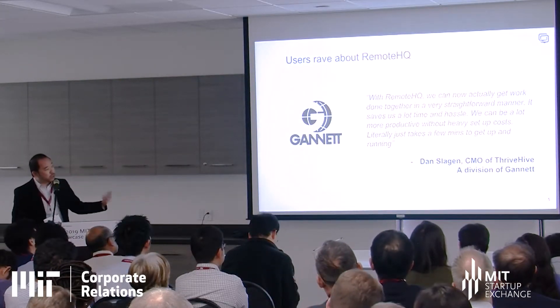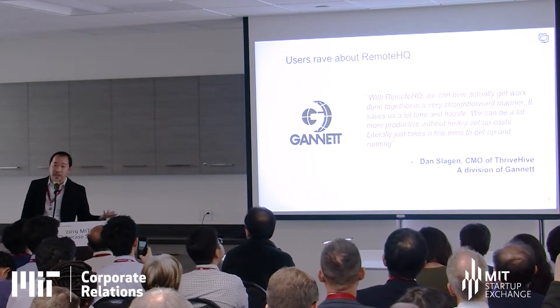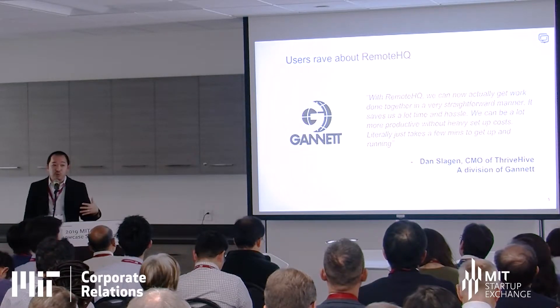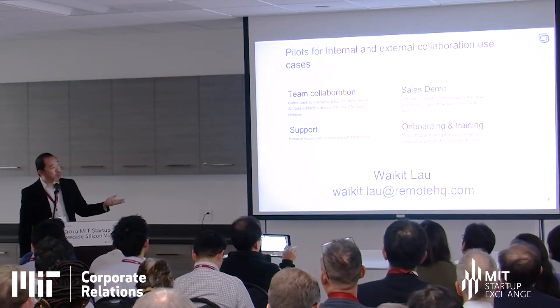We have about 50 to 100 companies using us right now. Gannett is one of them — they have 30 to 40 employees using it for collaboration internally, ranging from PowerPoint and Excel all the way to collaborating over their product dashboard for internal product feedback, as well as sales and support. When someone calls in, they send them a link and the support agent joins the collaborative browser in the cloud to resolve issues easily. Use cases include team collaboration, sales demo, support, onboarding, and planning.